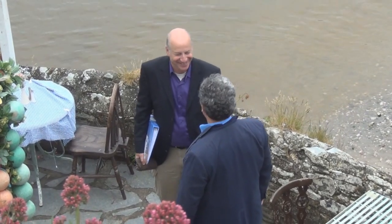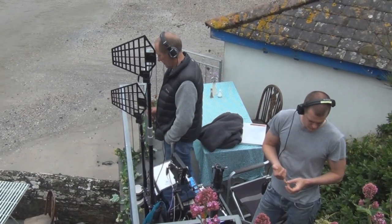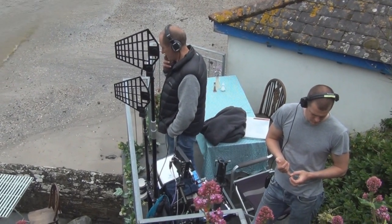To keep the shooting lines clear, space is at a premium. Simon, the audio technician, and his assistant are set up on an offshoot above the porch.